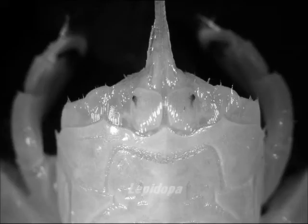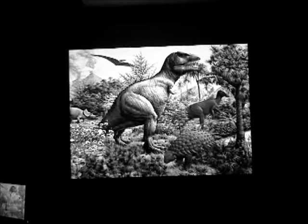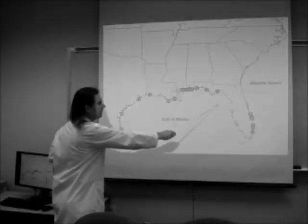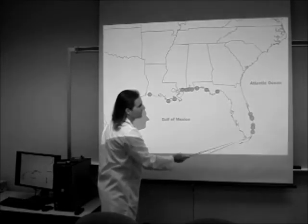We call it Lepidopa. As this fossil shows, these animals are the products of millions of years of evolution dating back to the days of the dinosaurs. They can conceal themselves with blinding speed. These live along the coast of the Gulf of Mexico, but also the Atlantic coast of Florida.